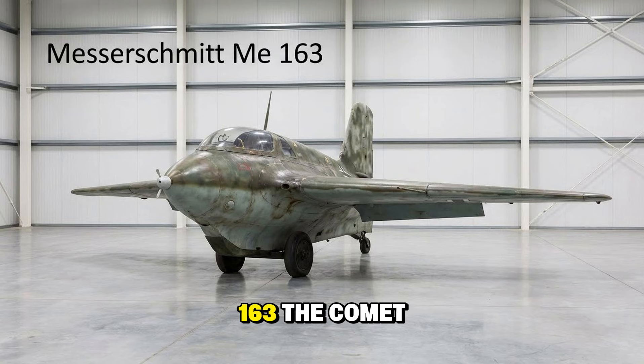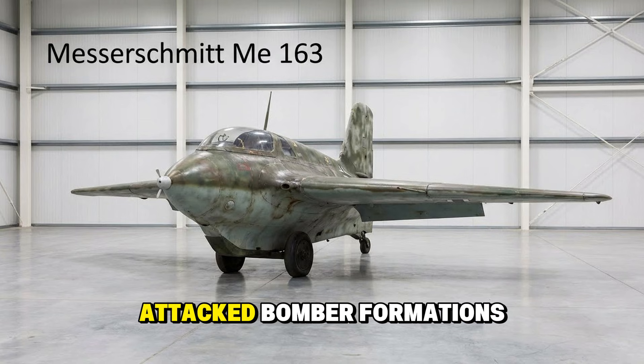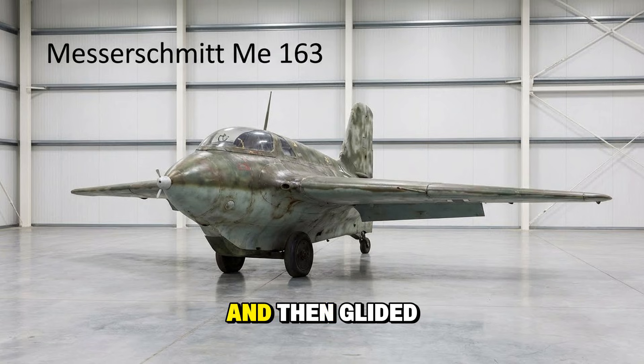The Messerschmitt Me 163, the Komet — the only rocket-powered fighter to ever see service. It didn't take off, it launched. It shot up to 30,000 feet in minutes, attacked bomber formations with explosive fury, and then glided back to earth once its fuel ran out.